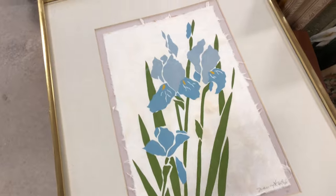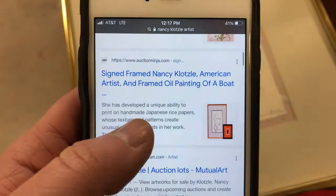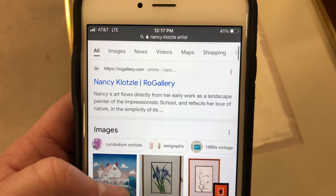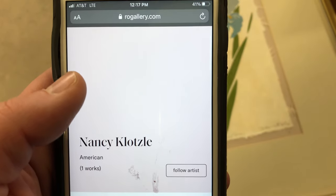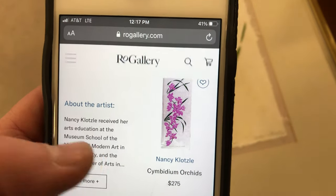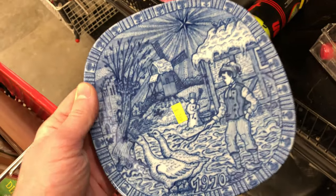I did an update on the Nancy Klotzel piece in the store. I found her personal website, RO Gallery, and her new work sells for about $275 to $300. So I really think this piece is worth at least $50 used. We'll auction it off and see — but there is proof it's worth listing.